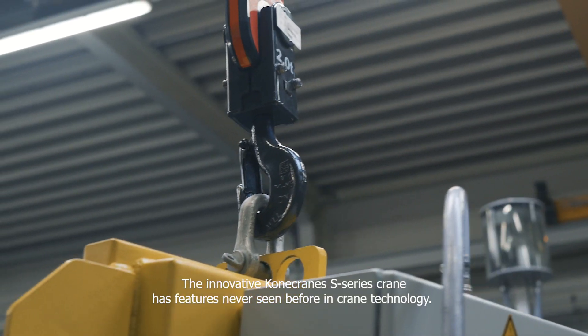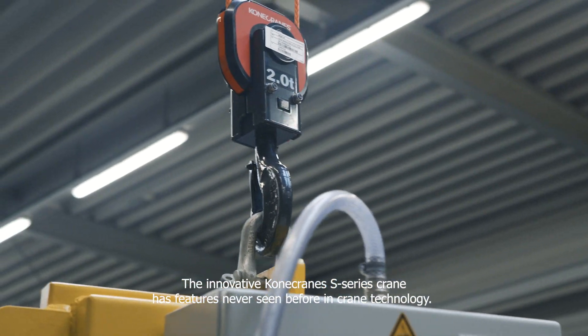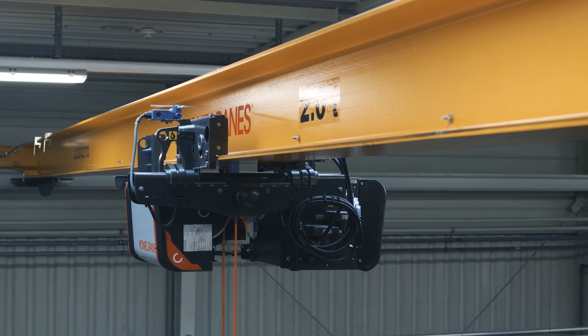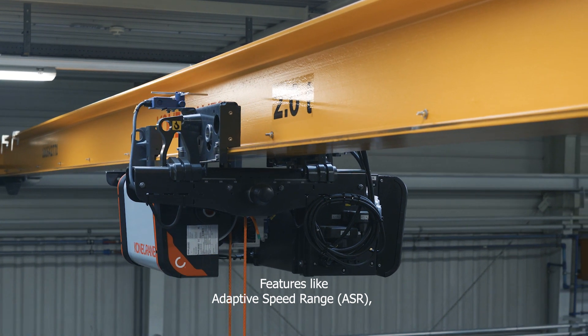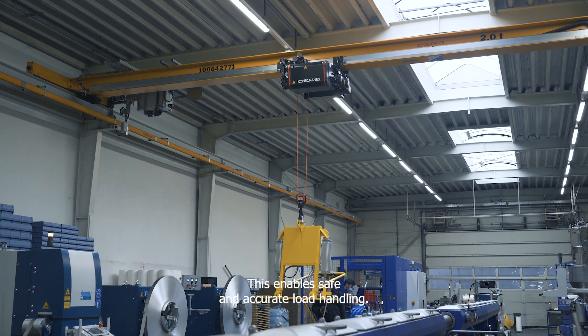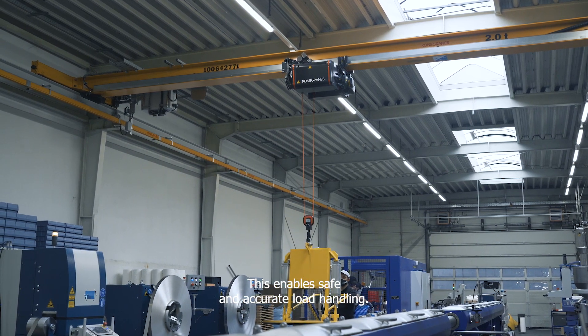The innovative Kona Cranes S-Series crane has features never seen before in crane technology. Features like adaptive speed range, or ASR, which automatically adapts the hoisting speed to the weight of the load. This enables safe and accurate load handling.